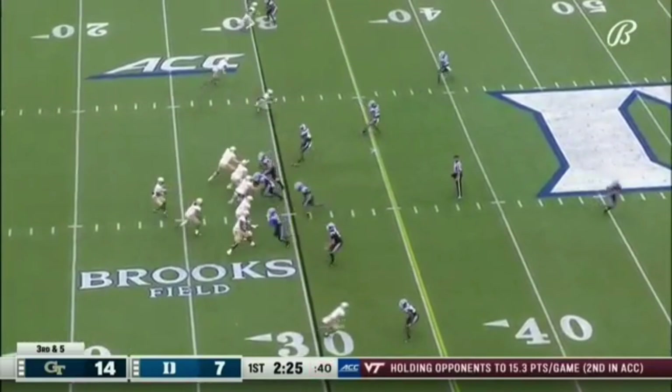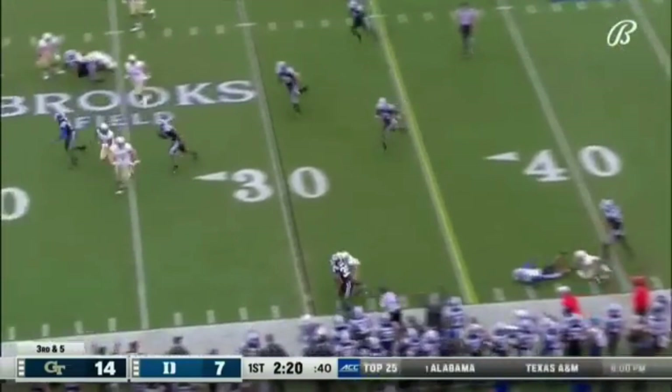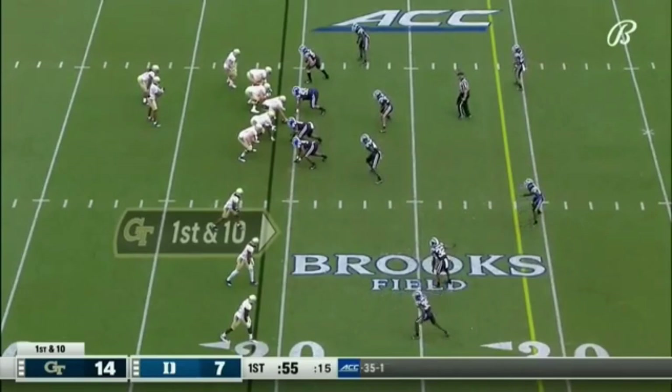They've converted the two previous third downs. This one ends with an interception just beyond the 40-yard line. Lewis with his second interception of the season against Sims — you've got to take advantage.